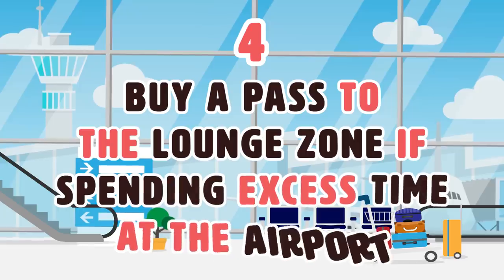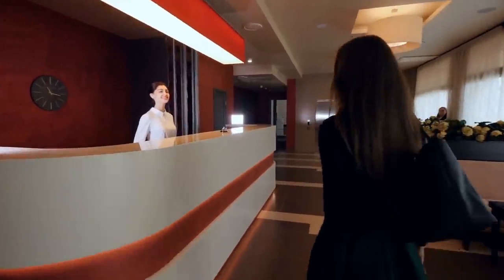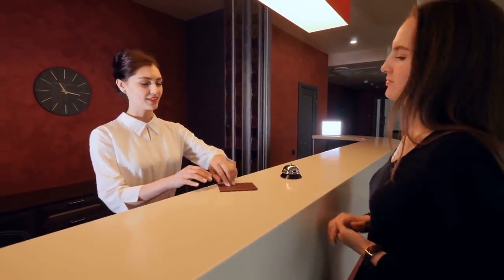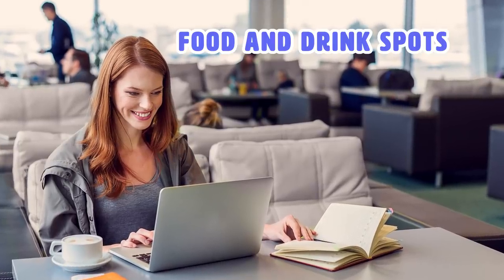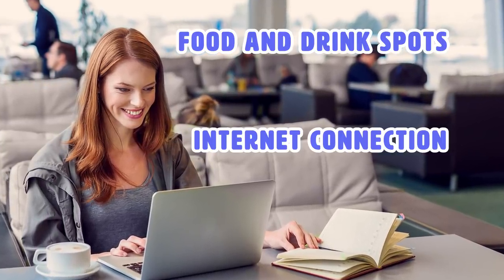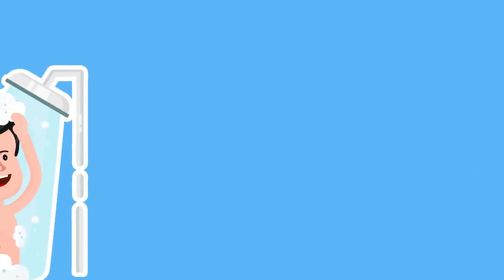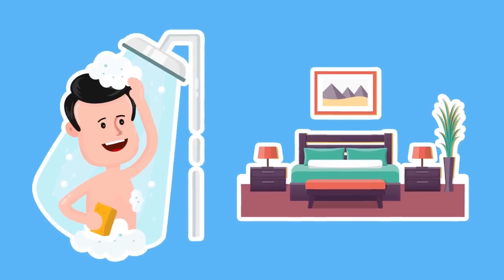Number 4: Buy a pass to the lounge zone. If you're spending excess time at the airport, lounge zones are available at most airports for travelers and aren't very expensive either. There you will find a less crowded waiting area, food and drink spots, internet connection, and resting spots with couches.